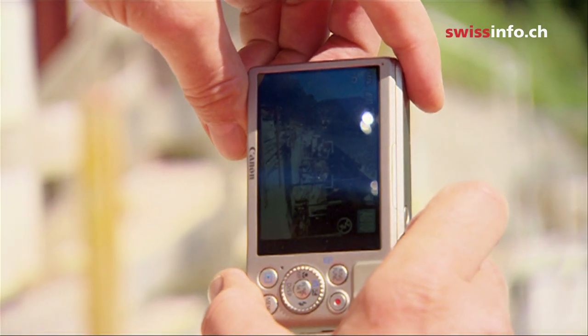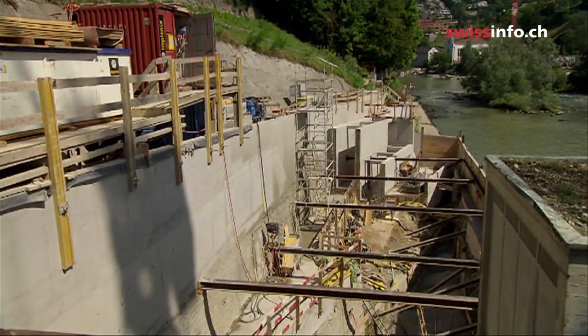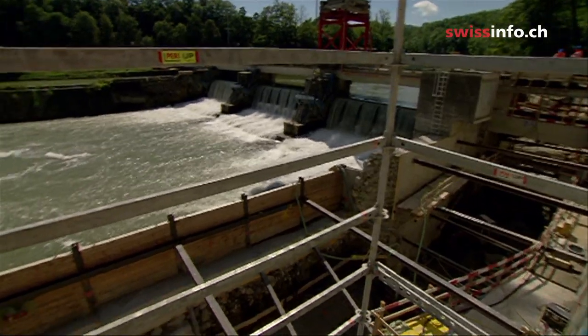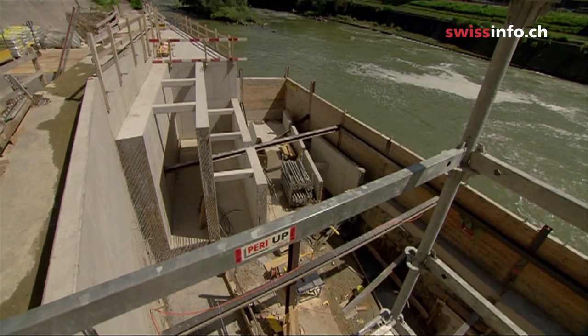Two and a half kilometres further down the river, a new power plant is under construction. It will cost 20 million francs to build, including one million alone for a fish ladder, built using the latest scientific data.